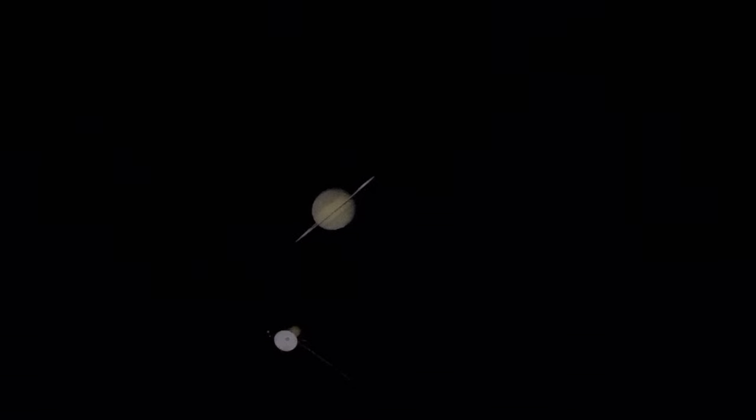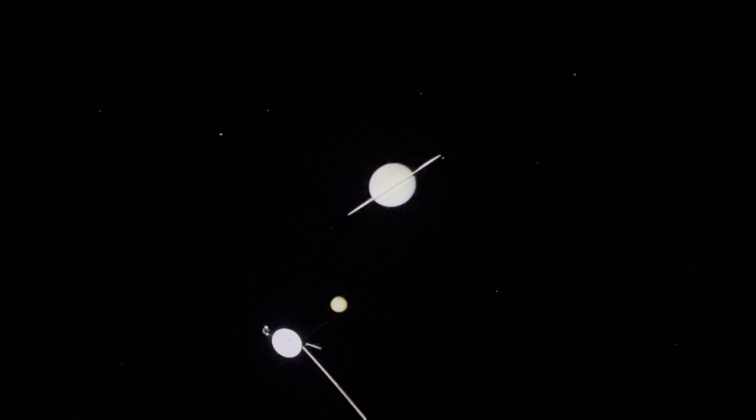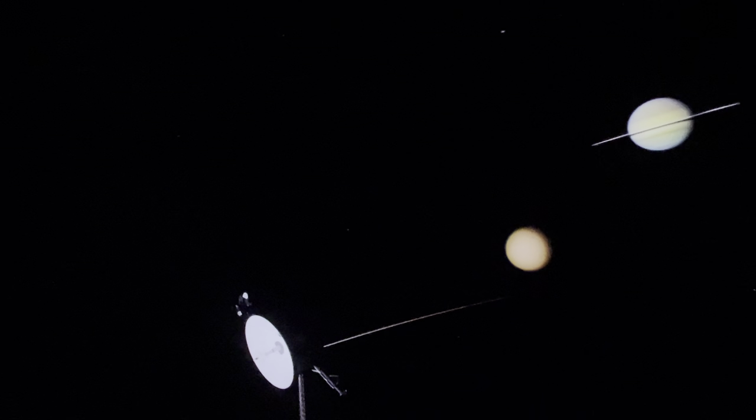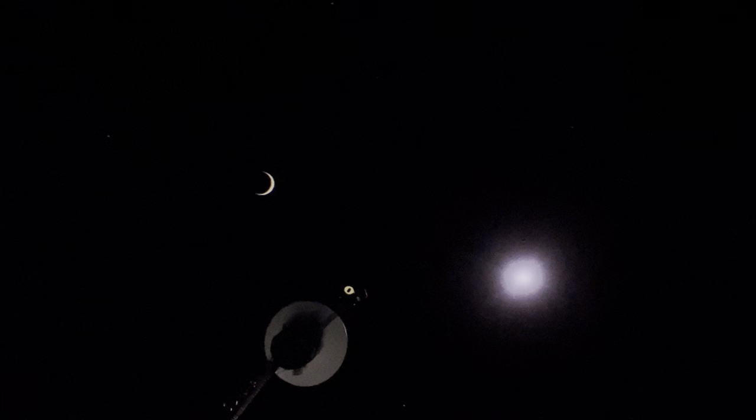Most of these moons will break apart before maturing, but others could develop into unique worlds for future explorers to discover. Like Titan. Titan is Saturn's largest moon, bigger than the planet Mercury. On its grand tour of the outer solar system, the Voyager 1 spacecraft flew by Titan to discover a much thicker atmosphere than expected — a clue to the existence of an active world below.